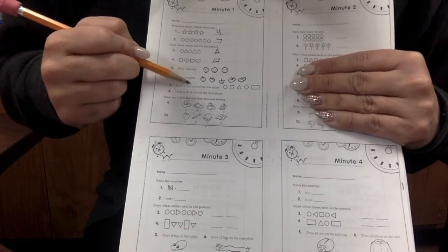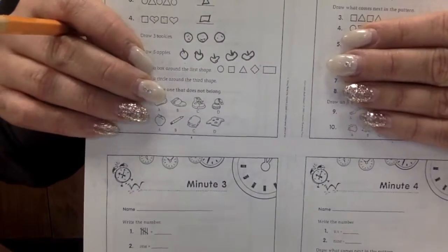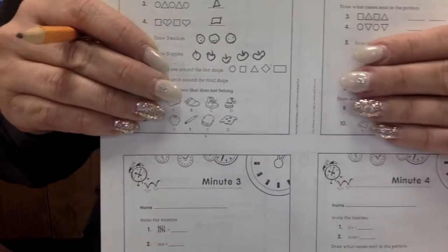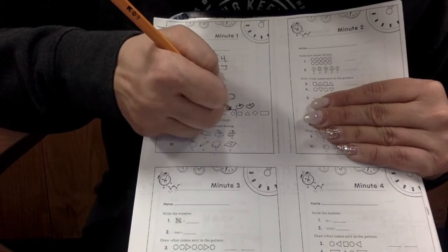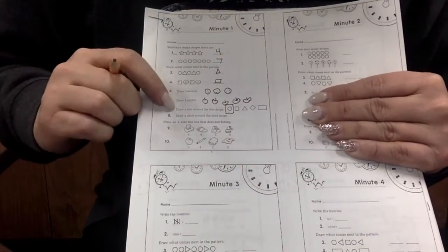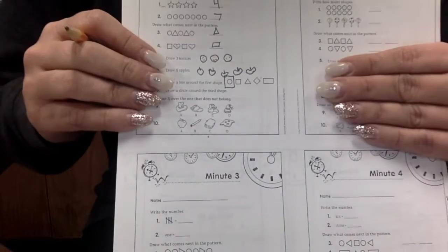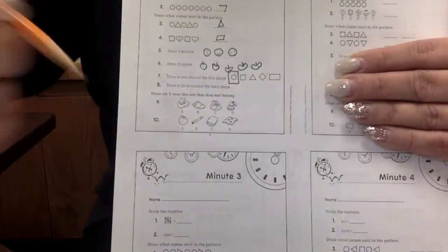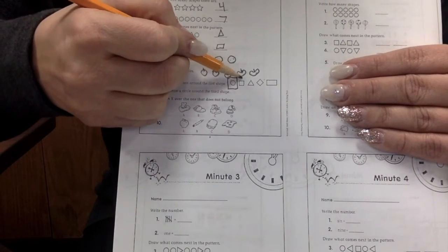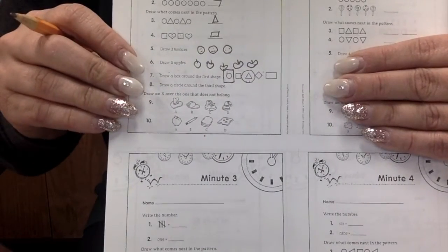Draw a box around the first shape. Which one is the first shape? A circle is the first shape. We're going to put a box around it. Draw a circle around the third shape. Which one is the third shape? First, second, third. Let's circle the third shape.